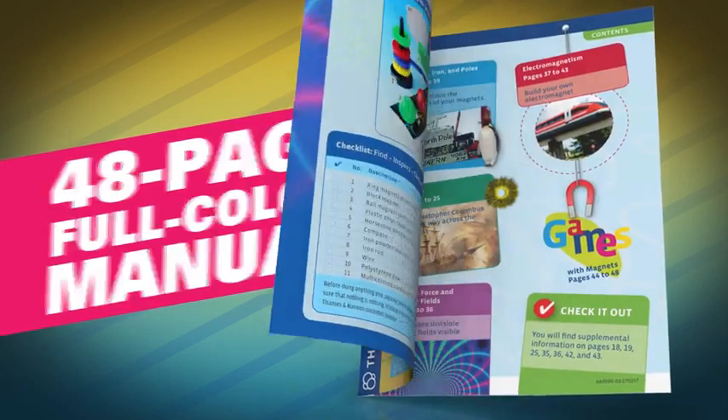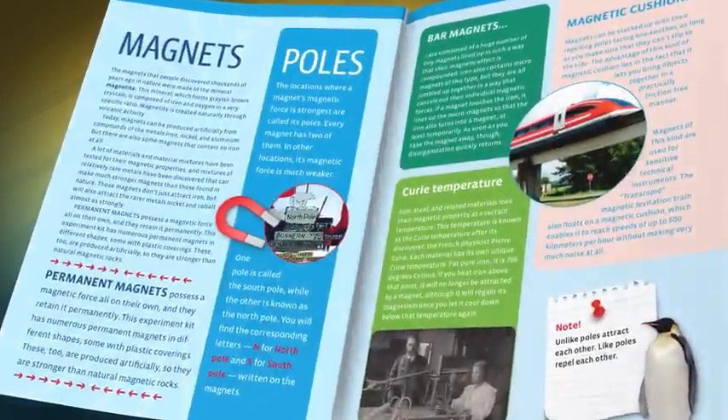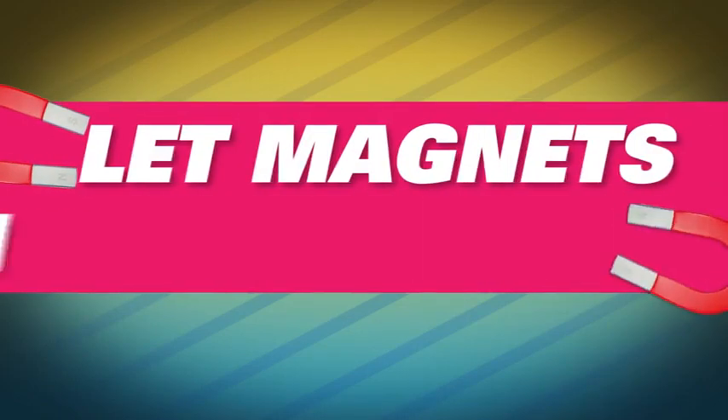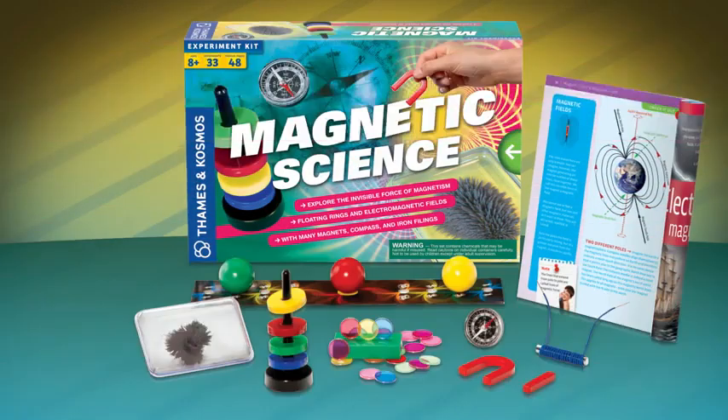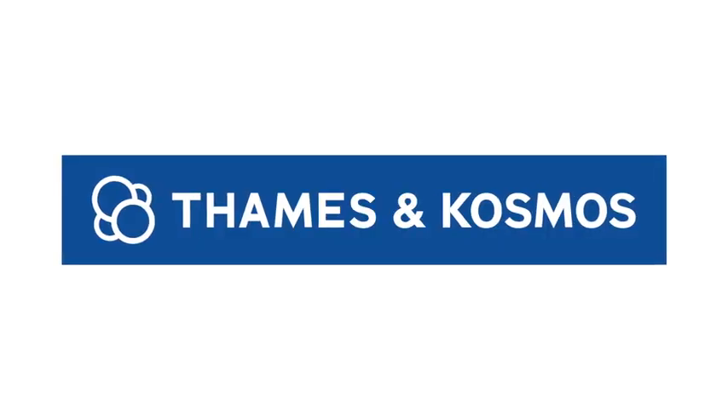A 48-page full-color manual provides step-by-step instructions and explains the science behind your experiments. Let magnets pull you in with Magnetic Science. Ages 8 and up from Thames & Cosmos.